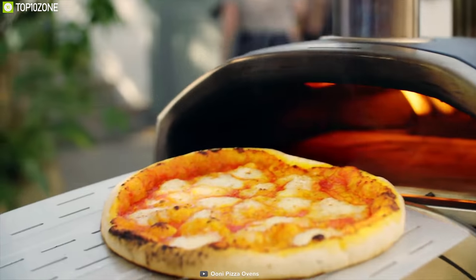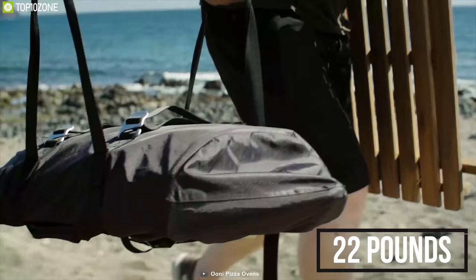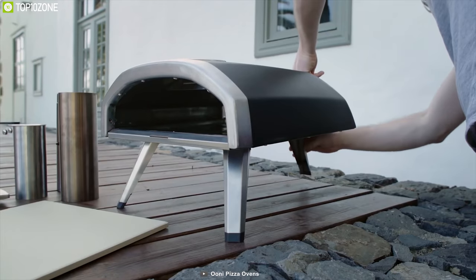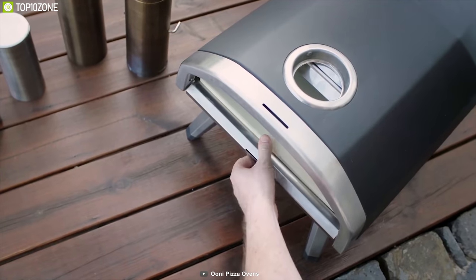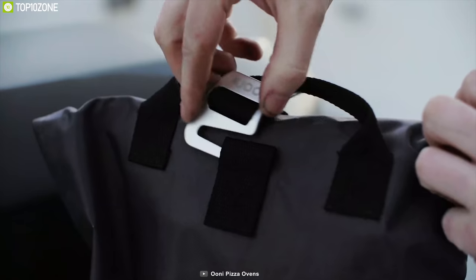Weighing at around 22 pounds, this portable pizza oven is ultra-portable and easy to move, allowing you to take it on a camping trip without any problem. The Uuni outdoor pizza oven is a great oven that is well known for its optimal heat retention and ultra portability.